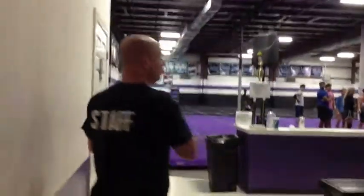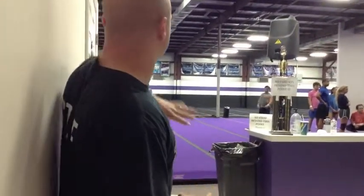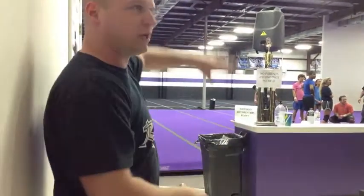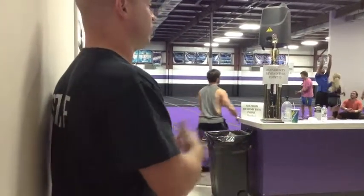Coming into the main part of our gym — this is where all the magic happens. We have a separate parent seating area to keep them off the floor and out of the way. Keep them on their side of the wall and we stay on our side. There's still plenty of room; it encourages parents to come and sit and watch, while at the same time letting us do our job and do what we're good at.